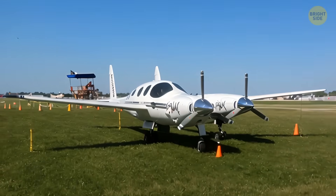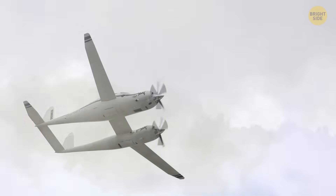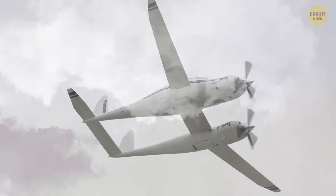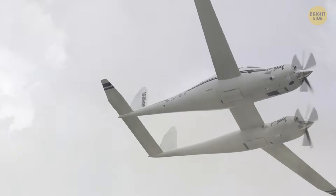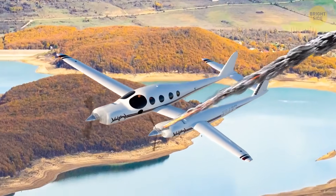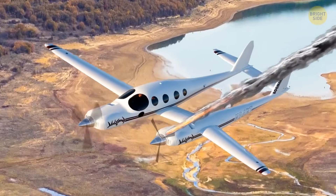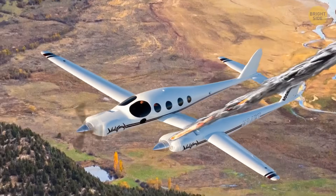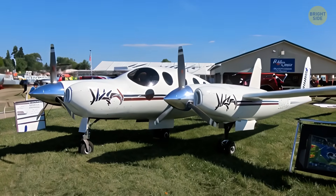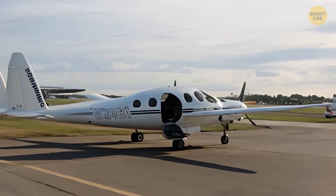The Rutan Model 202 Boomerang stands out as a multi-engine aircraft with two fuselages of differing sizes, built to minimize the risks of engine failure. Unlike conventional planes, even if one engine malfunctions, the Boomerang remains easily controllable thanks to its innovative design, which effectively manages asymmetric thrust. This design makes it faster and more efficient. It was never designed for commercial use, but as a private plane for up to five people.